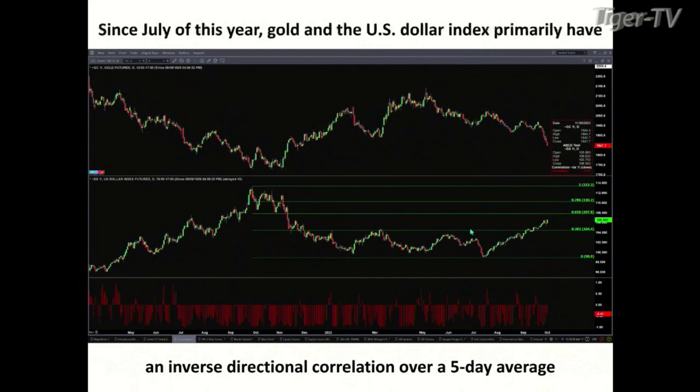In the chart for the U.S. Dollar Index, I'm showing the retracement level from the highs back in September 2022 down to the lows in July of this year. We can see the 0.618 area, and I think you were looking at something around the 107 level too. So we've got two different tools, in essence, that are coming up with this 107-ish type area.